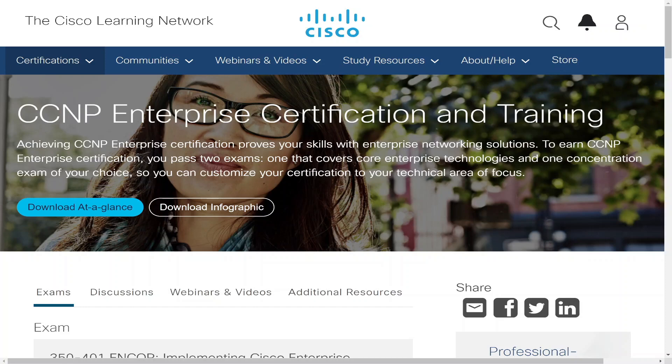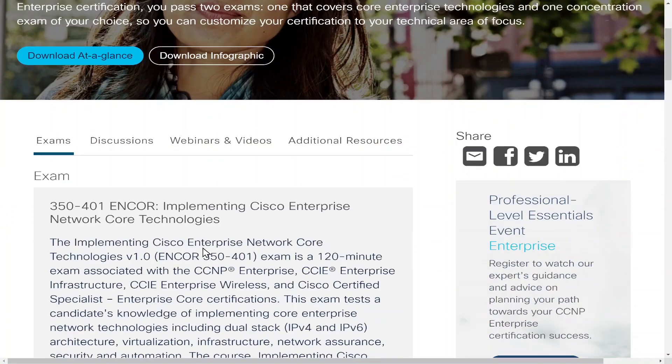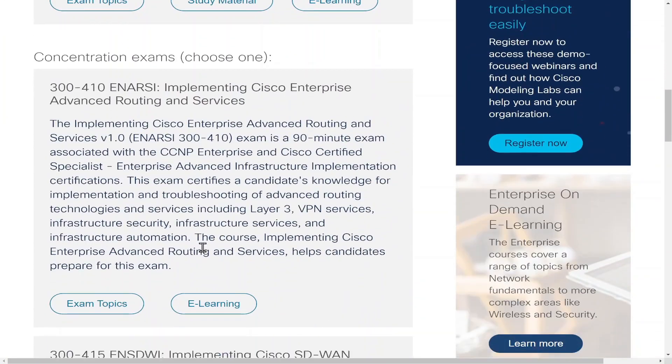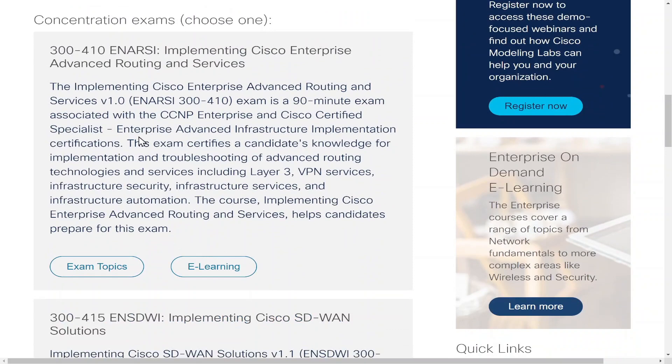Let's talk a little bit about what the CCNP Enterprise exam consists of. If we go to this website, we will see the CCNP Enterprise certification and training. You see that we have to take the Encore exam, but that's not the one we're going to talk about. That one's difficult as well, but the NRC is just another story — it is so, so hard.